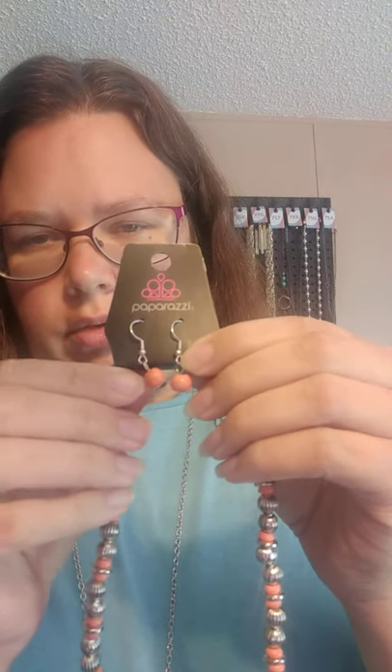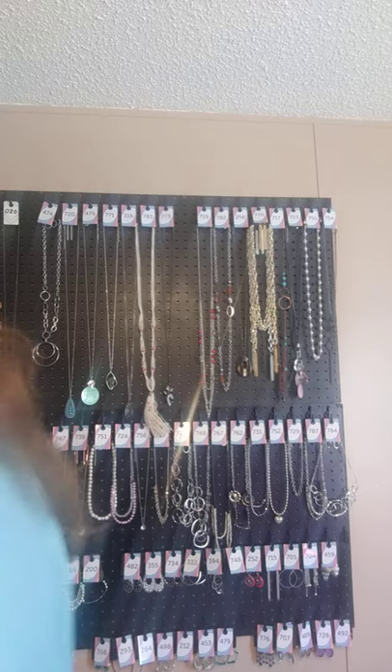$3.88 for the necklace — this one is a shorter necklace. It comes with these crackle orange crackle free earrings with silver fish hook. It does come with a lobster claw clasp with extender, and this one is just the little beaded.